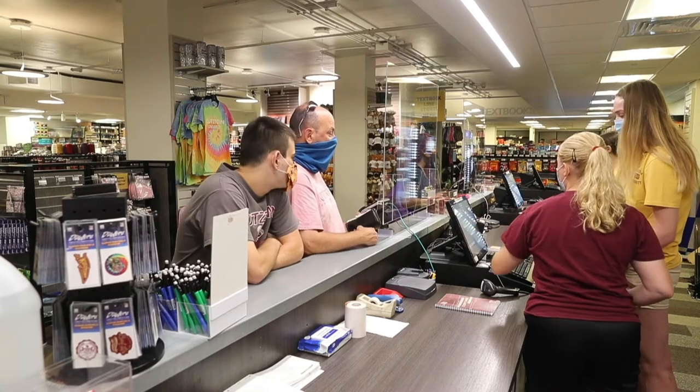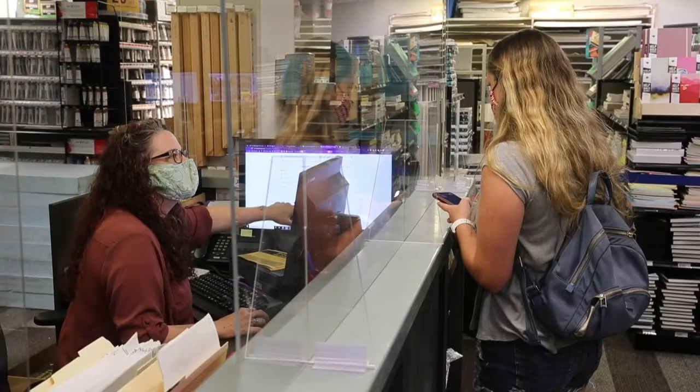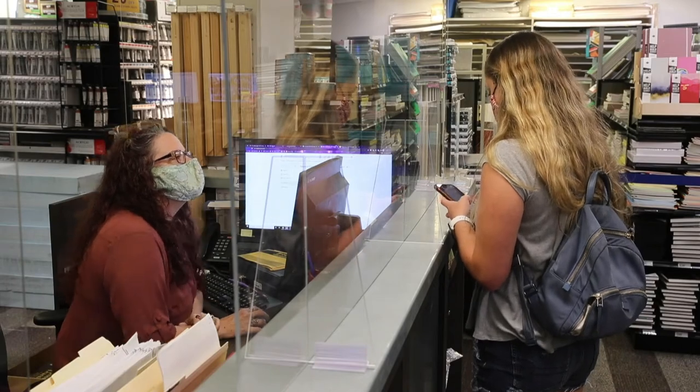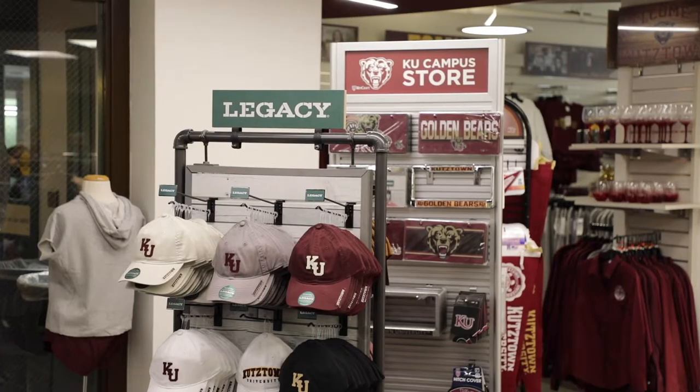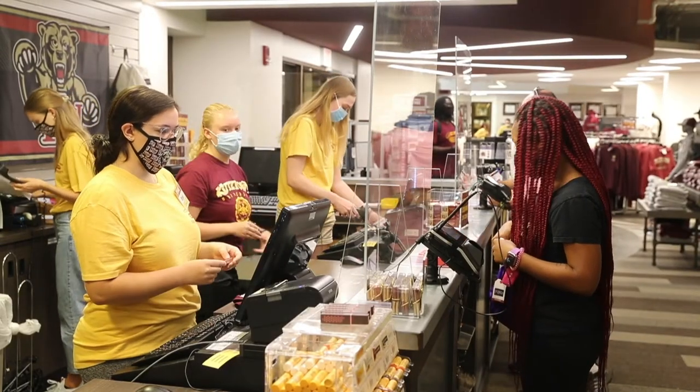We're excited to announce that we just opened our store physically to the public. We have set up multiple procedures to keep a safe environment with a contactless checkout, here at the bookstore and also at Dixon Marketplace. We are complying with CDC guidelines.